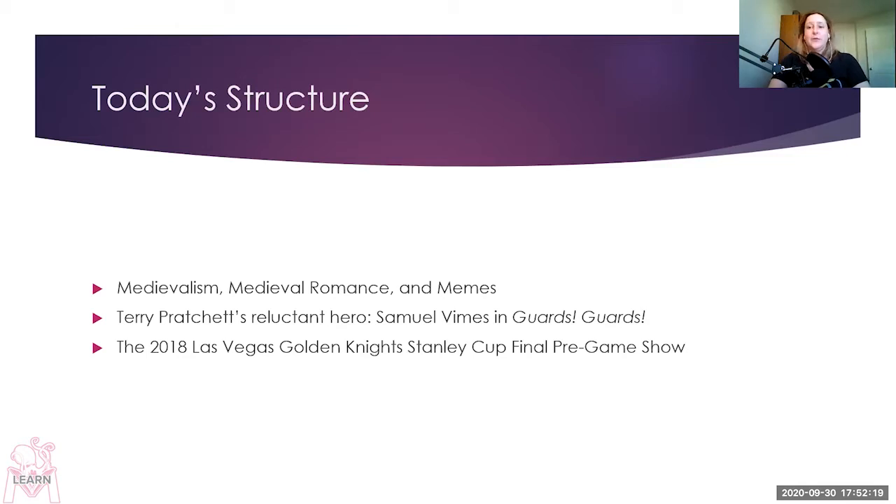Today's structure: I'm going to talk about medievalism, medieval romance, and memes. Then I'm going to talk about Terry Pratchett's reluctant hero Samuel Vimes in Guards, Guards. And finally, I'm going to talk about the 2018 Las Vegas Golden Knights Stanley Cup final pregame show.